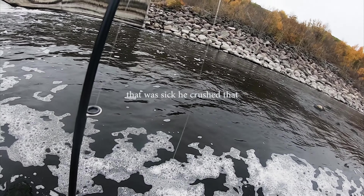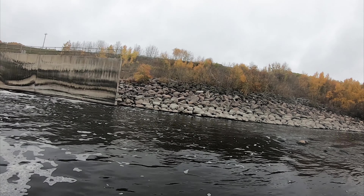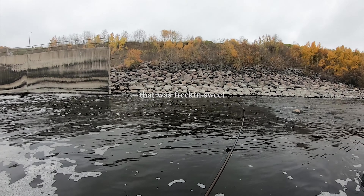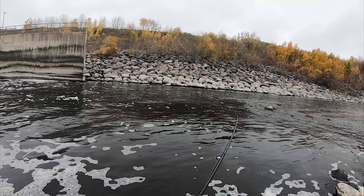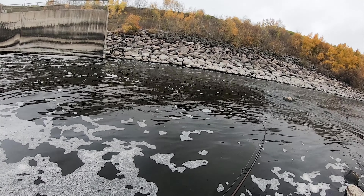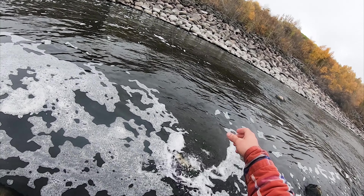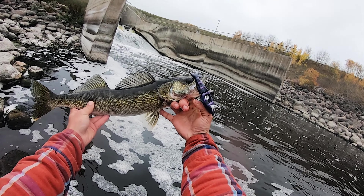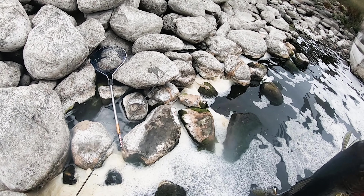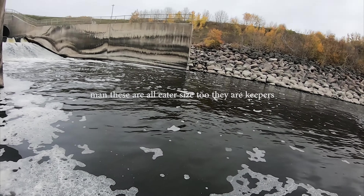We haven't had a fish in a little bit and that was sweet — dang, he crushed that! Oh, way over there — that was freaking sweet! He's kind of dead weight now, I think he gave up. Nice walleye, yes! That is three really nice landed walleyes. Ton of bites, three landed walleyes on the glide bait. These are all eater size too — they're all keepers if I wanted to eat.